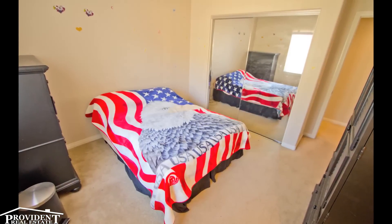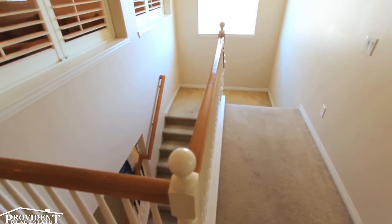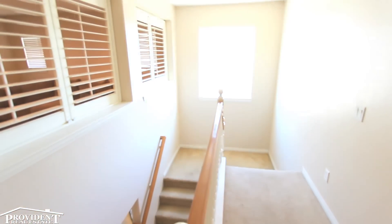The other bedrooms include mirror closet doors, and two of the bedrooms share a large balcony. The upstairs also includes plenty of storage and a separate laundry room.